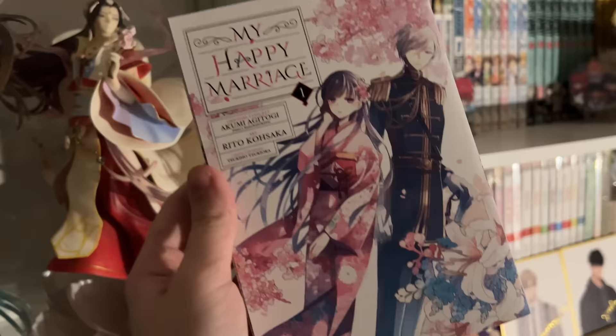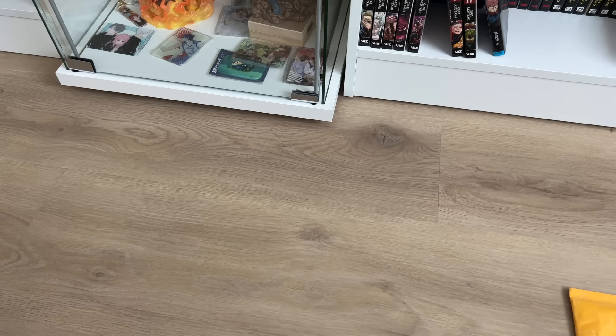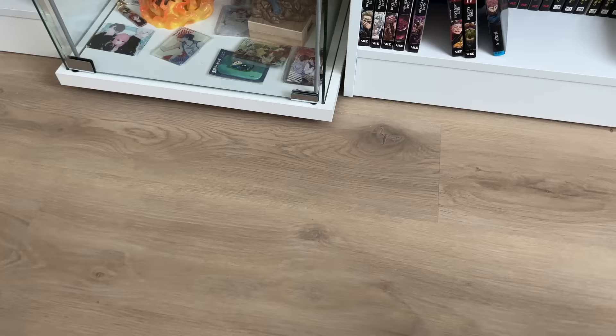After looking at everything at the bookstore, here is the volume of manga I got: it's My Happy Marriage Volume 1. I've been wanting to get more Square Enix series and I've been hearing a lot of good things about this, so I'm excited to read it. I also just got in a package from Mercari that contains some really exciting manhua merchandise.